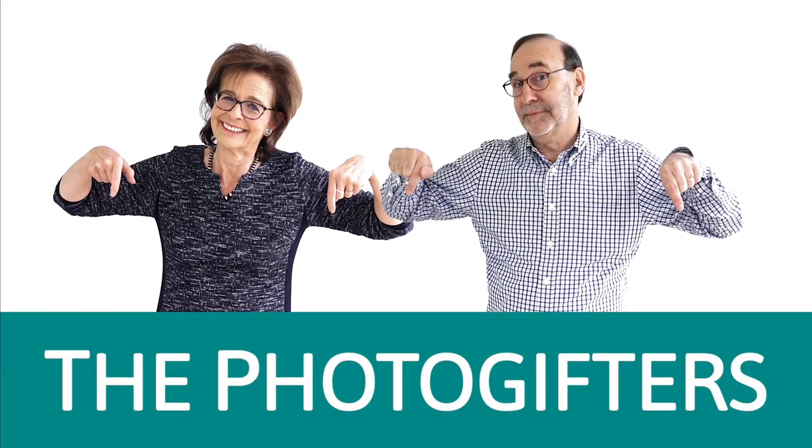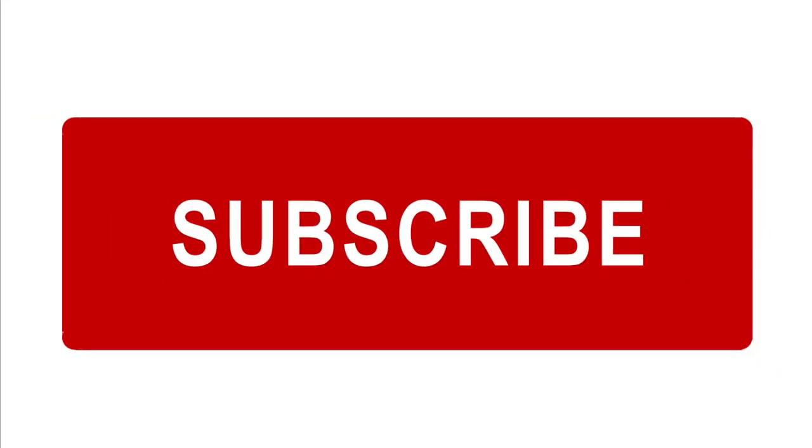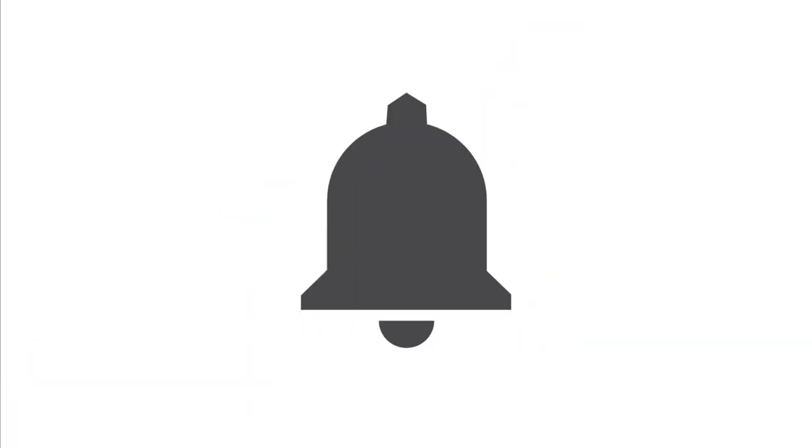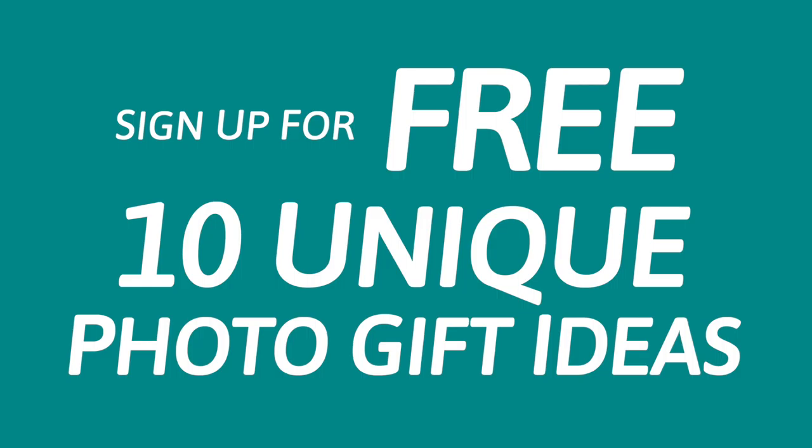We're the Photo Gifters. We would be excited to have you subscribe to our channel — just hit the red subscribe button below, and be sure to click on the bell to receive notification of new videos. We always love hearing from you, so ask a question or make a comment below. We promise to respond swiftly. Don't forget to click and request our free 10 unique photo gift ideas. You'll be happy you did. Happy photo gifting — we'll be right back.